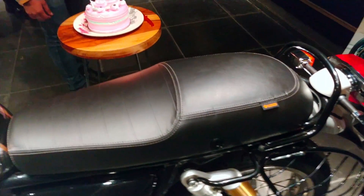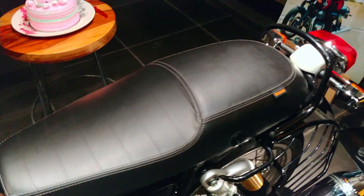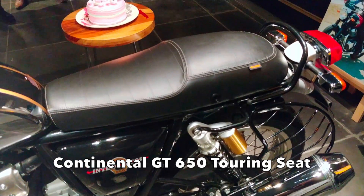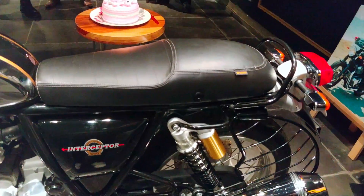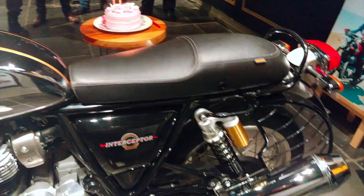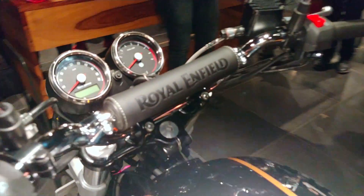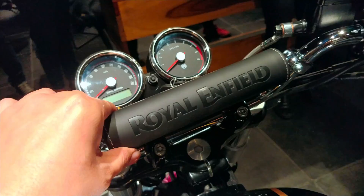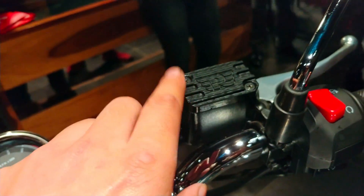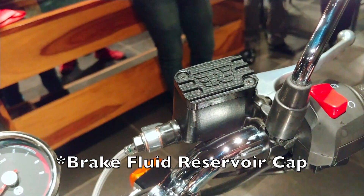Amit has also got a touring seat — this is not the stock seat. It has a firmer pad, so it looks nice and should do the job when it comes to long riding. Along with that, he has got a foam pad with 'Droil Infield' written on it. He has also got the top of the front master cylinder changed.